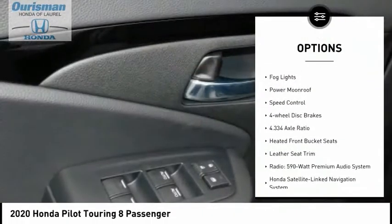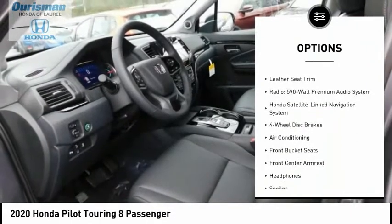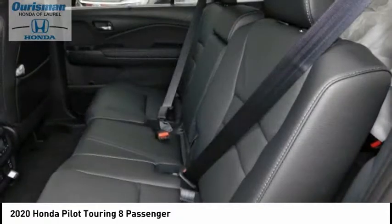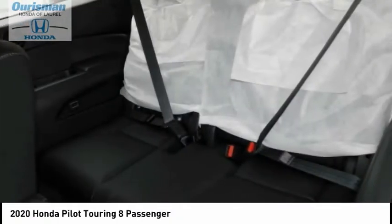Power lift gate, brake assist, traction control, remote keyless entry, fog lights, power moonroof, speed control, four-wheel disc brakes. Come take a test drive today.